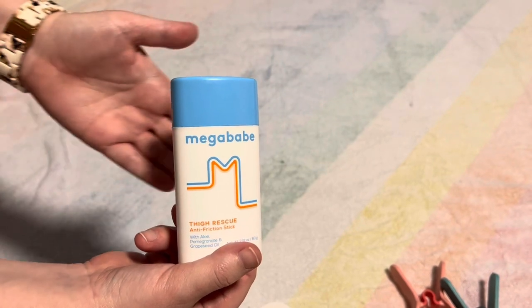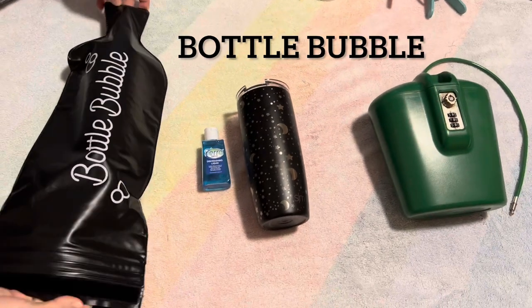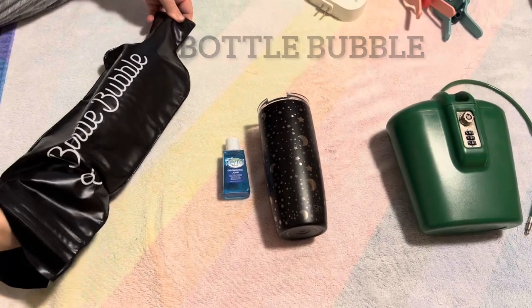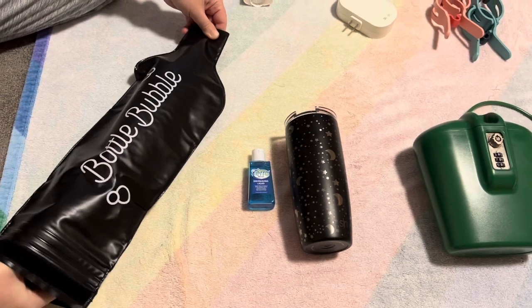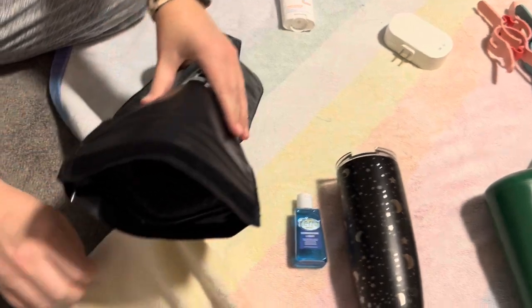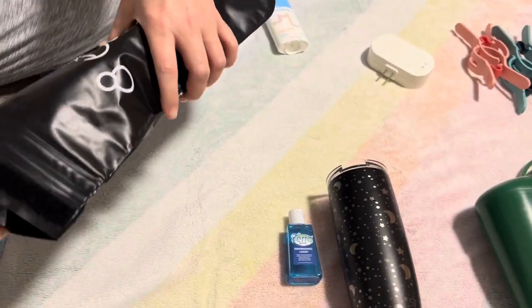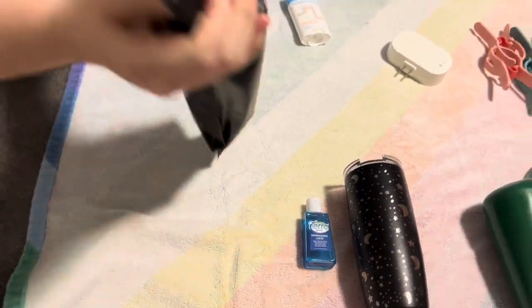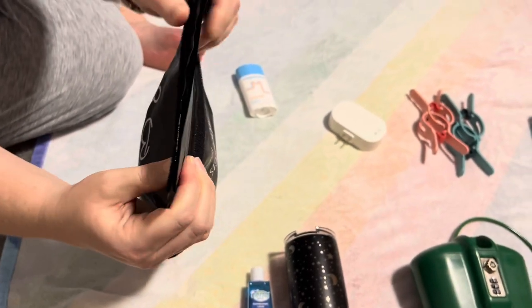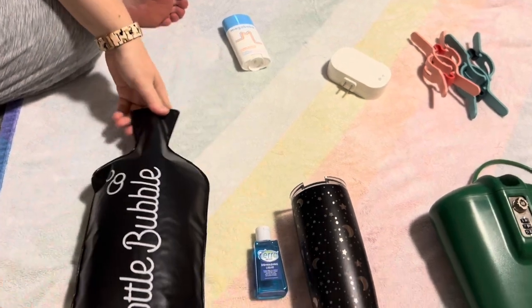We bring wine on the ship because we're allowed — you get one bottle per person over the age of 21. This is a bubble bottle: it's bubble wrap inside, and it also seals tight, so if it broke for some crazy reason, it's all contained.